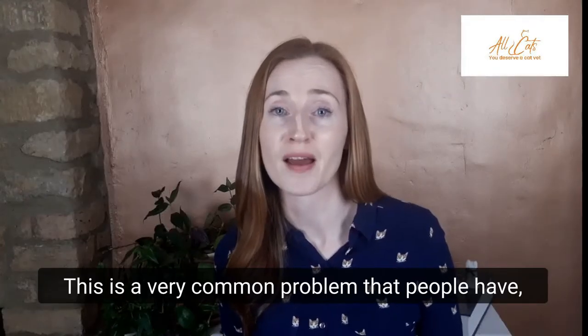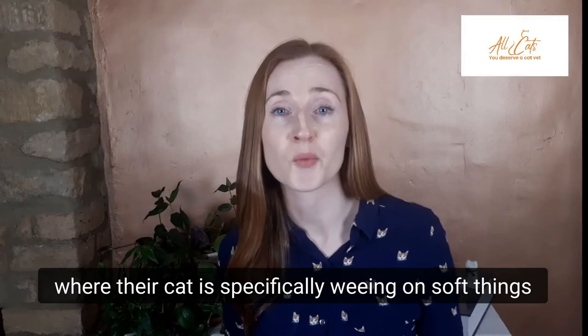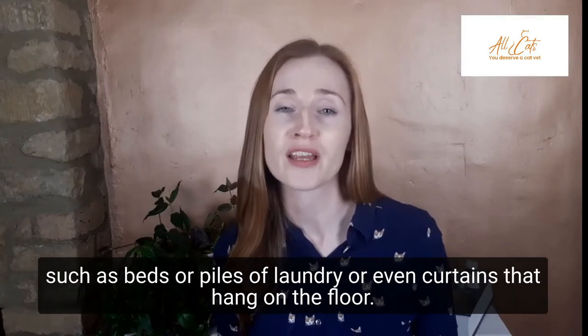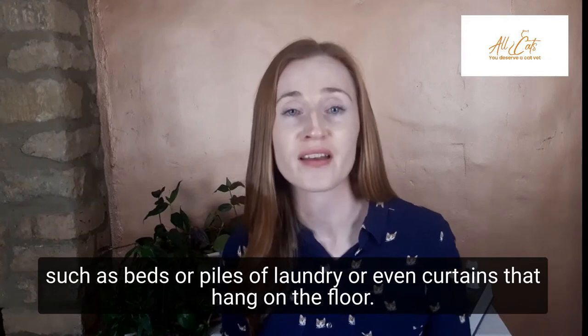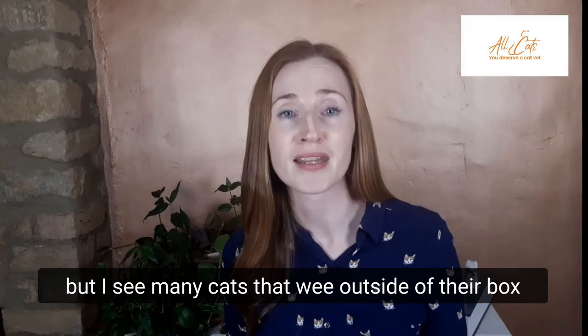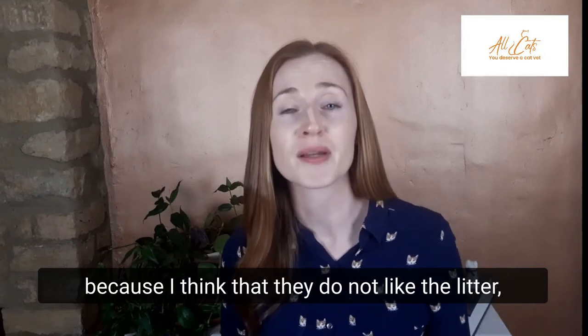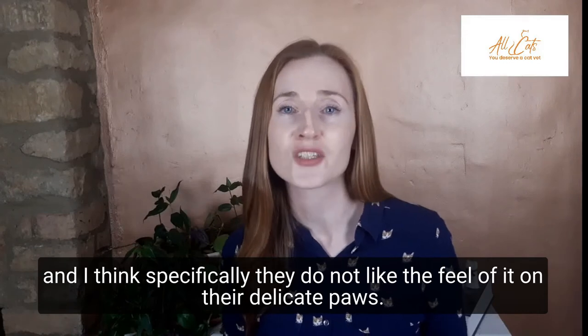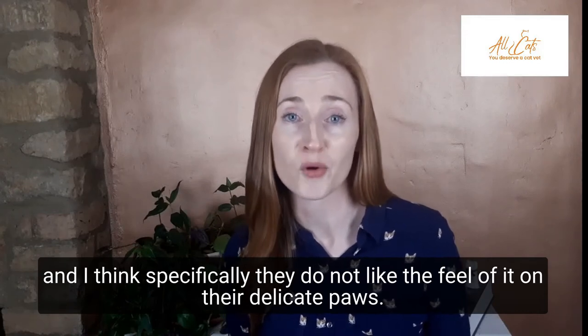This is a very common problem that people have, where their cat is specifically weeing on soft things, such as beds, or piles of laundry, or even curtains that hang on the floor. There can be many reasons why cats urinate outside their box, but I see many cats that wee outside of their box because I think that they do not like the litter, and specifically they do not like the feel of it on their delicate paws.